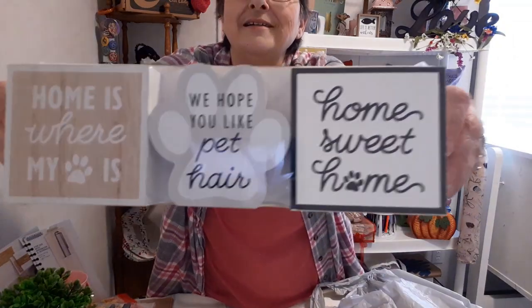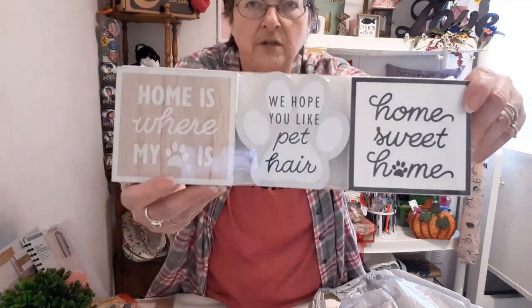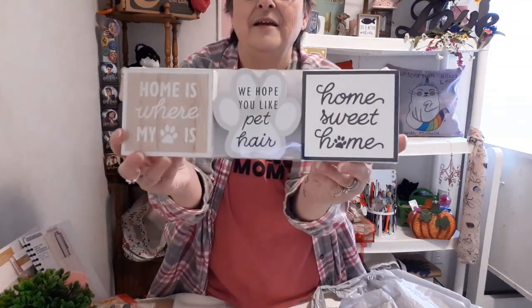Look at this cuteness for three dollars! Three dollars seems to be the price of the day. Look at this — you can have 'dog or cat' and it says 'home sweet home' with a pet paw print. I have two dogs and two cats, so 'home is where the pet hair is' is perfect for us. It sort of goes with the whole black, gray, and white color scheme of the new house too.